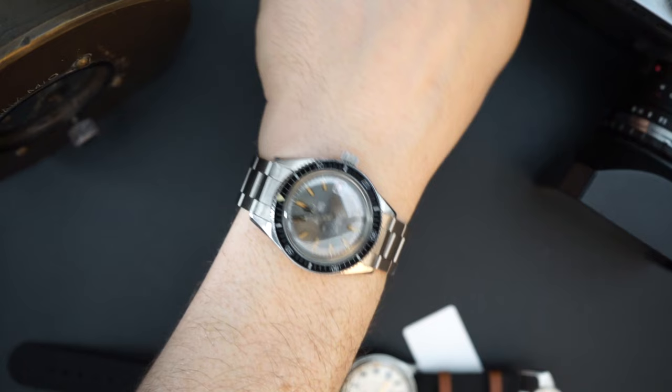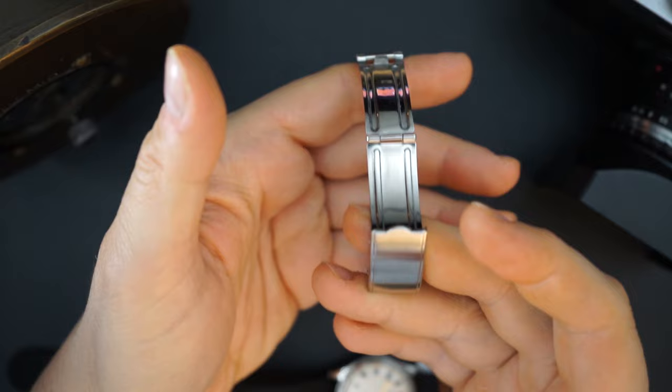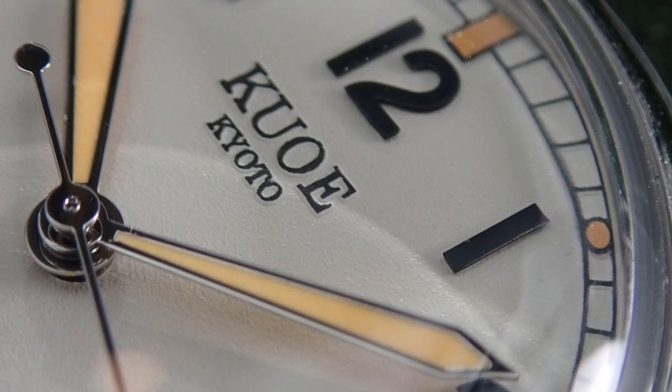Today I am wearing a Waltham - this is my Waltham Bathyscaph, just an amazing watch made by Blancpain. I love this watch. I recently put it on a very cheap bracelet from eBay, and I think it transforms the look of the watch. I like wearing watches on bracelets - that's just my thing. I'm actually going to be making a video soon about a pretty weird watch that I just put a bracelet on.